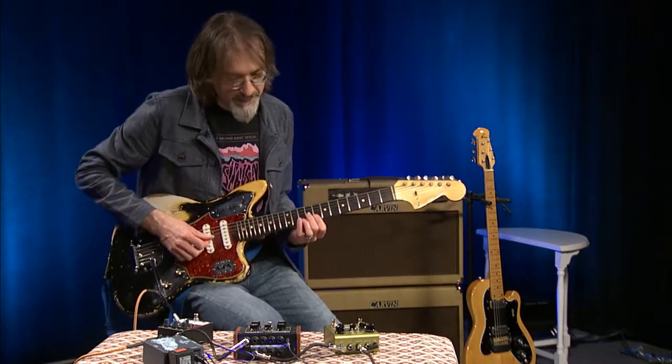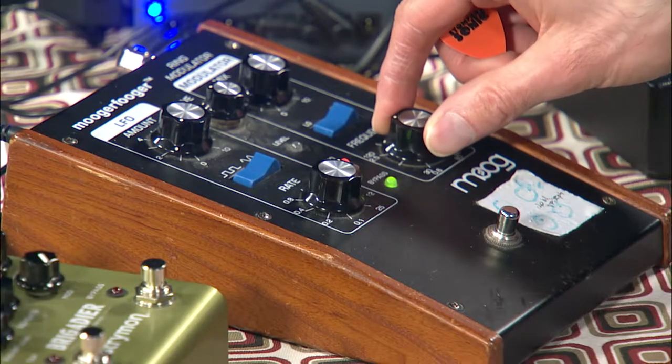And at lower settings, it can produce a really nice tremolo sound.